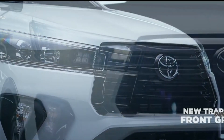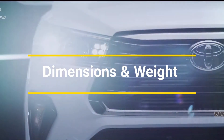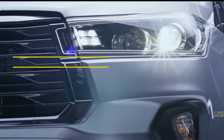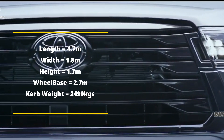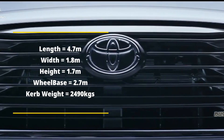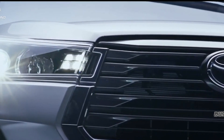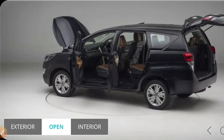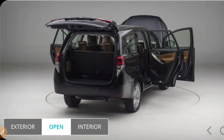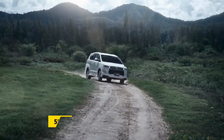To understand how large and heavy this car is, let's look at the dimensions and weight. The length is about 4.7 meters, the width is about 1.8 meters, the height is about 1.7 meters, and the wheelbase is about 2.7 meters. The curb weight is 1920 kg — heavier than the lower variants. It has five doors, seven seats across three rows, and a maximum fuel tank capacity of 55 liters.